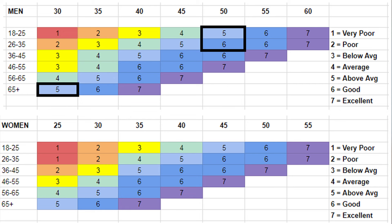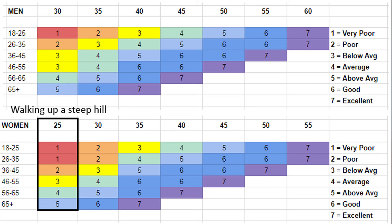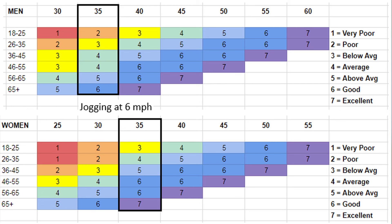A few reference points from the literature: a VO2max of 25 would be roughly what you'd need to walk up a steep hill, and 35 would be jogging at 6 miles an hour, which is slightly faster than a brisk walk. There is a very well-established decline in VO2max with age, and that happens regardless of fitness levels. The difference is that the fitter individual will have a higher level relative to the unfit individual as they both age.